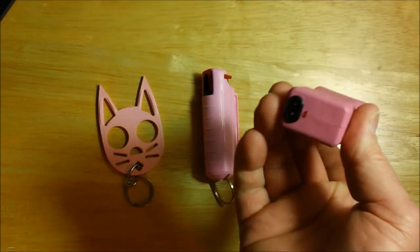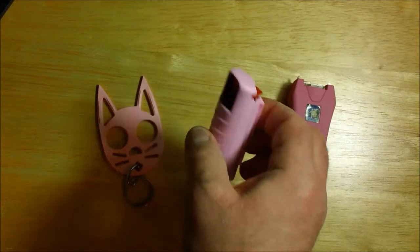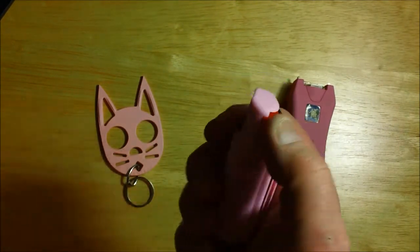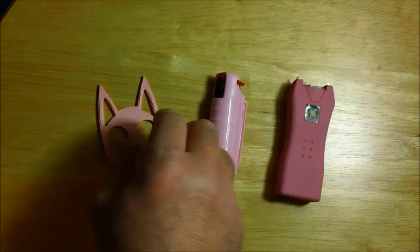This gun is rechargeable, so you never have to worry about buying batteries. The next piece in this package is a pink DPS half ounce keychain. This pepper spray is the same exact spray being used in thousands of law enforcement agencies.